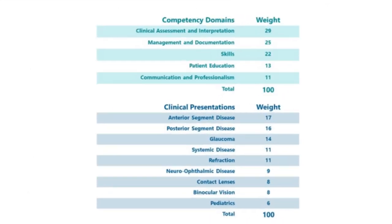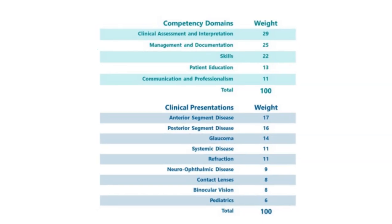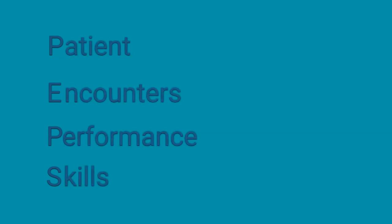This chart shows how the new exam will be weighted, breaking it down into two components: competency domain and clinical presentation. This is meant to help you on how to prepare for PEPS — Patient Encounters and Performance Skills — which will replace CSE, or Clinical Skills Exam, as the new name for NBEO Part 3.